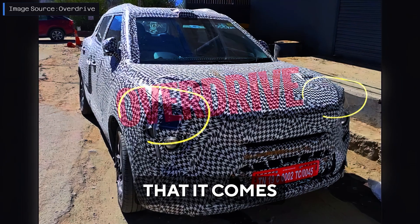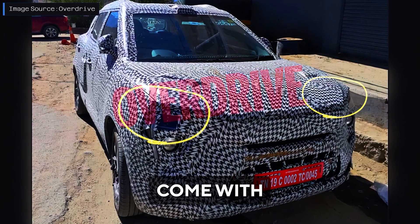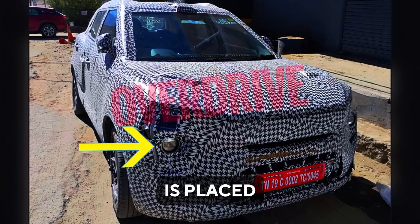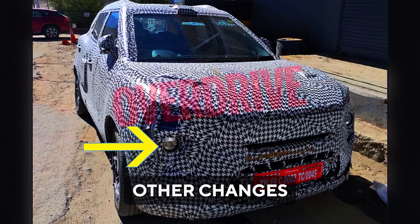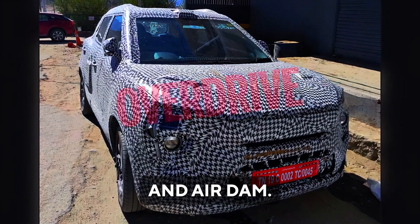It is clear that it comes with a fresh new sporty headlamp cluster and is expected to come with redesigned daytime running lights or DRLs. The fog lights are placed a little higher on the bumper. Other changes in the front include modifications to the bonnet, grille, and air dam.